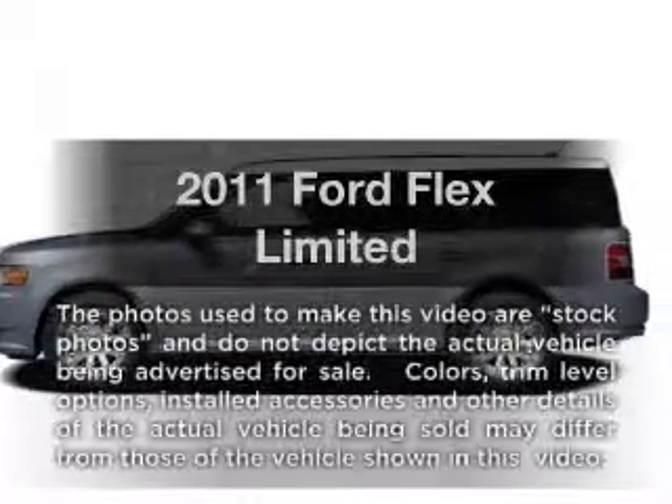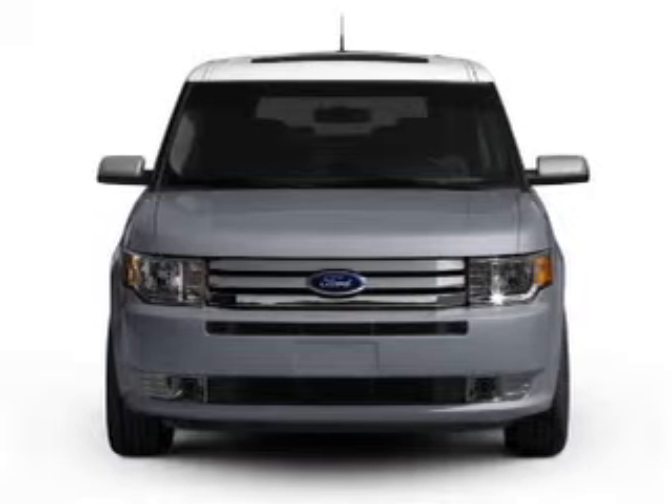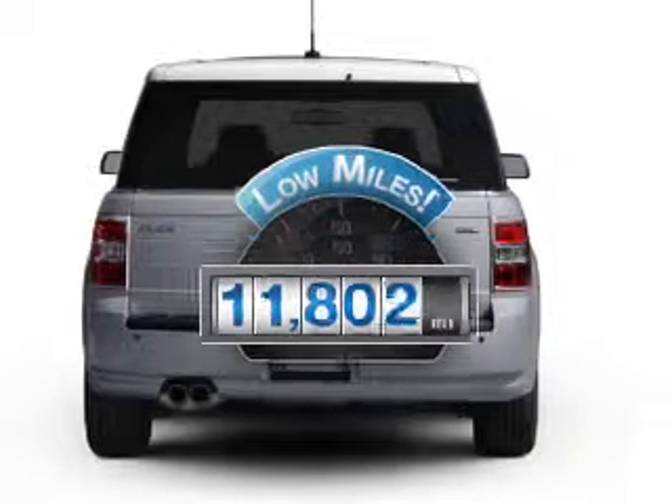Imagine yourself in this 2011 Ford Flex. If you're looking for an automobile with great attributes, look no further. Get more for your money with this vehicle that features low mileage and dependability.